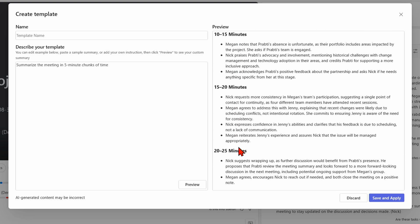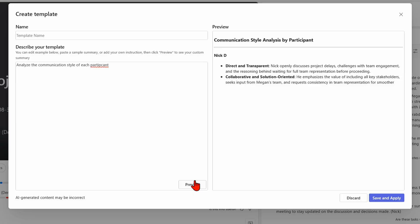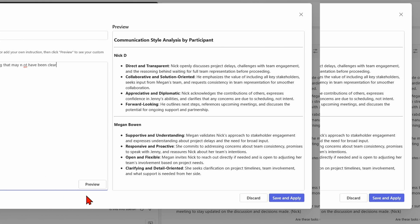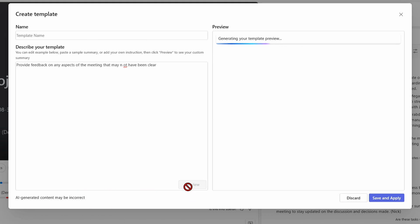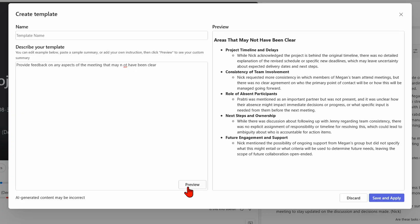I'm not advocating any of these simple single-line instructions for a real custom summary, but they give some idea of the type of text you can include in prompts here. Asking it to organize a meeting summary by time period worked, but not consistently. It could create a communication style analysis and suggestions for best communication approaches, which I know is something a lot of people do routinely post-meeting in Teams. It could also give feedback on meeting clarity. Once you're happy with your template, you can give it a name, save it, and it'll appear in the list of available custom summary templates.